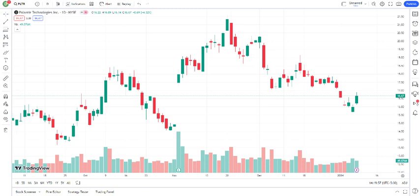Now, let's dive into the recent price movements. Analyzing the charts can give us insights into the recent performance of Palantir's stock. While past performance doesn't guarantee future results, it can help identify trends and potential patterns.